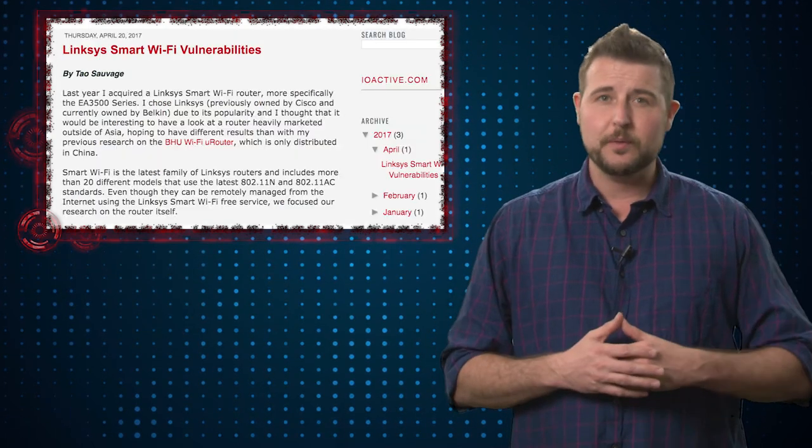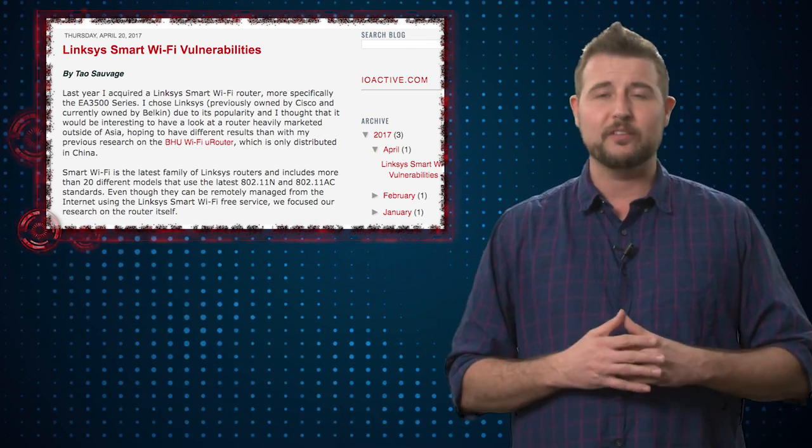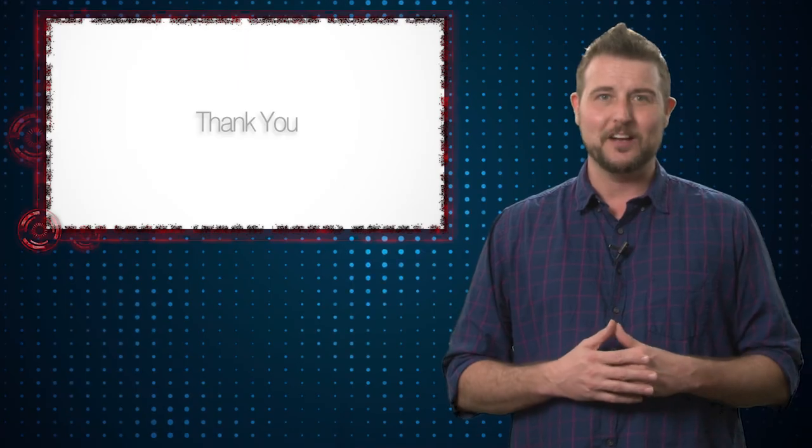Great information from the researchers at IoActive, and if you use these Linksys devices, be on the lookout for those updates. That's it for today's story. Thank you for watching.